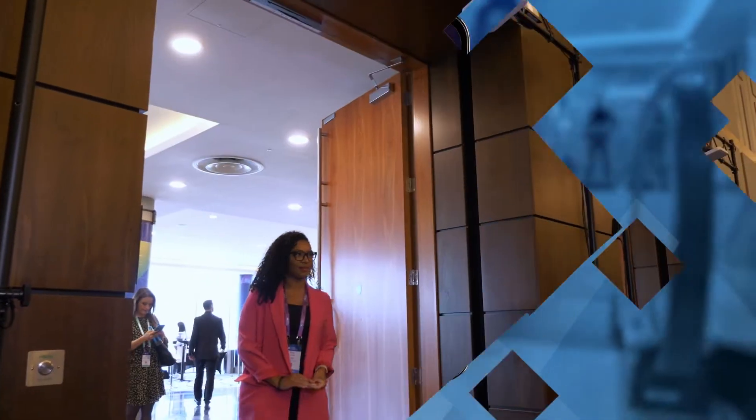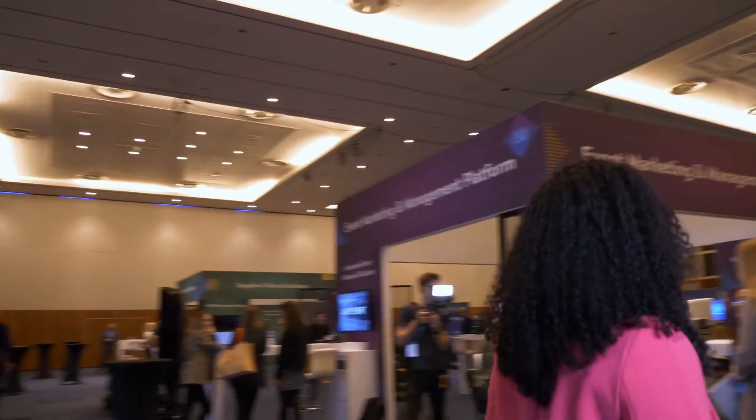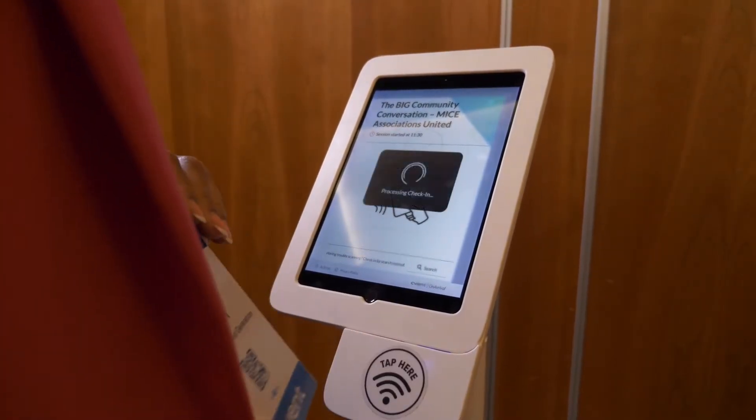Once at a session, badges can be scanned multiple ways. With passive attendance tracking, just walk through the RFID readers located at the entrance, or tap in at a self-check-in kiosk.